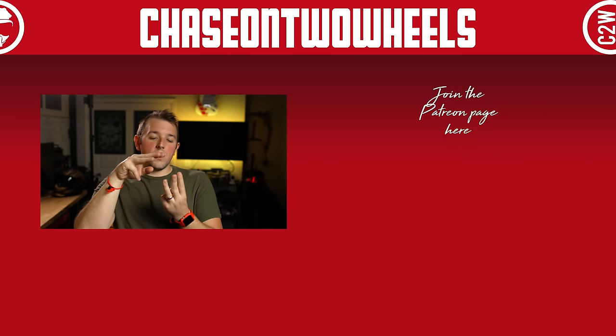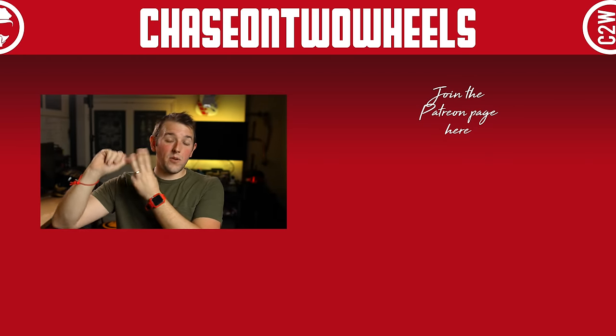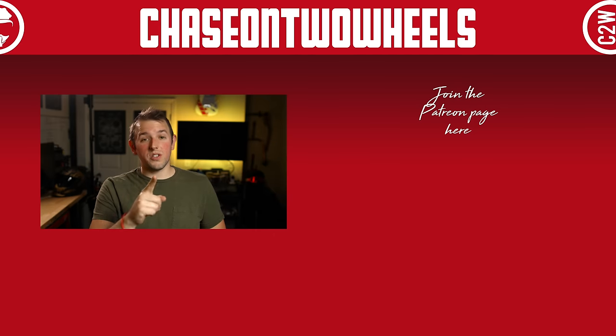The first three exclusive designs that Ruroc made were the Ronin, the Typhoon, and the Raptor. Here's what they look like — which one's your favorite? Let me know in the comments.